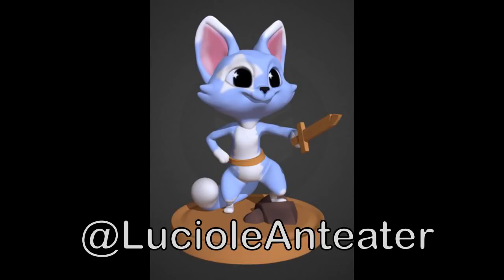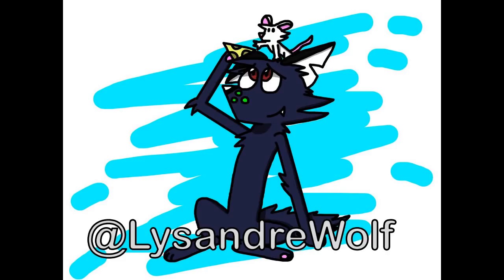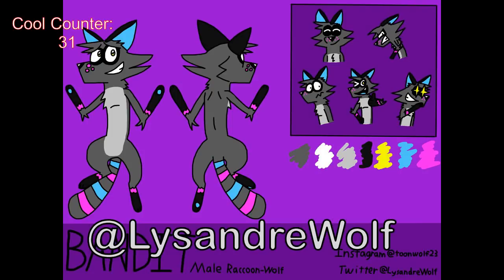Lysander Wolf gives us an unlikely duo of a little mouse being fed cheese by his cat companion. I like the way this one looks — it looks really sweet. The coloring is really cool too; the colors need to kind of mesh and I think these do really well, not to mention the overall cuteness of the situation. Here is a ref sheet that Lysander Wolf made of Bandit the male raccoon-wolf, which is a pretty cool combo. We got an expression sheet which is awesome — I think it really does capture this guy's personality really well.